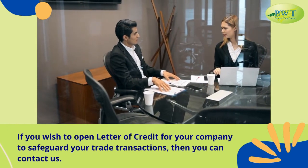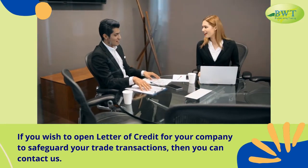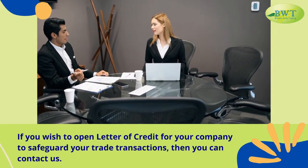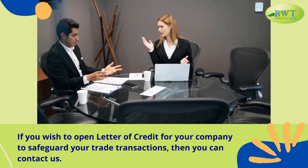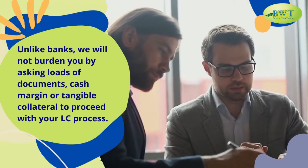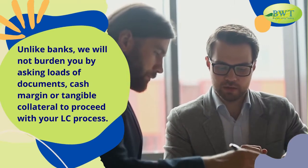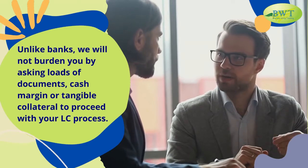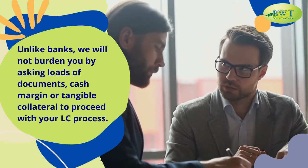If you wish to open a Letter of Credit for your company to safeguard your trade transactions, then you can contact us. Unlike banks, we will not burden you by asking for loads of documents, cash margin, or tangible collateral to proceed with your L.C. process.